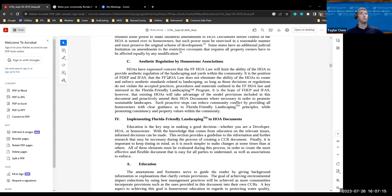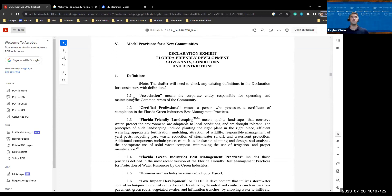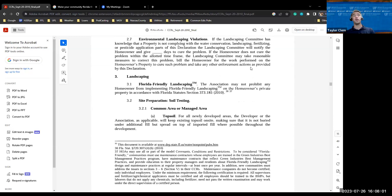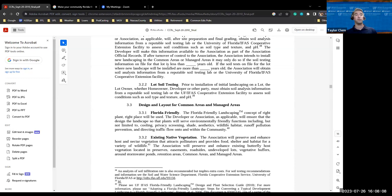One really nice resource is model covenants, conditions, and restrictions for HOAs. This document contains model language on how to implement Florida-Friendly landscaping programming within a community, with provisions for both new and existing communities. HOAs have the ability to adopt this language if they're doing updates to their covenants, conditions, and restrictions. Changing actual covenants and conditions can be very difficult, so typically the easiest way is for communities to make these changes in their bylaws, which is much easier.